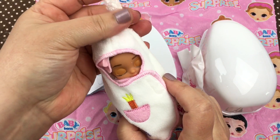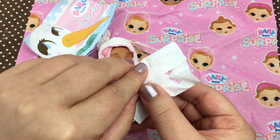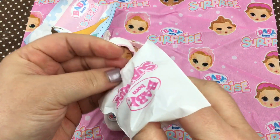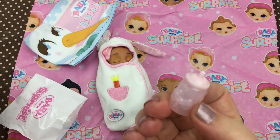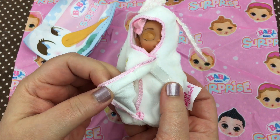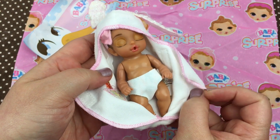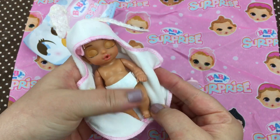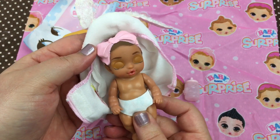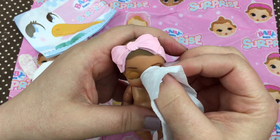Oh look, another little bunny! We got a bunny last time — isn't it cute? So let's see if it's a girl or boy. Look, it's a little girl — it's a little pink bottle! So let's take our baby out of its little swaddle. Super cute, and she has a little bow — isn't that adorable? I'm gonna open her eyes.